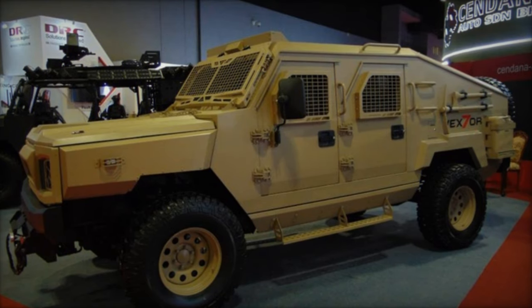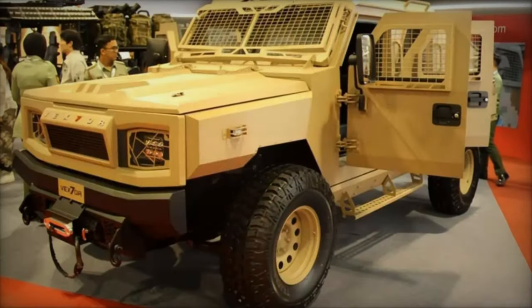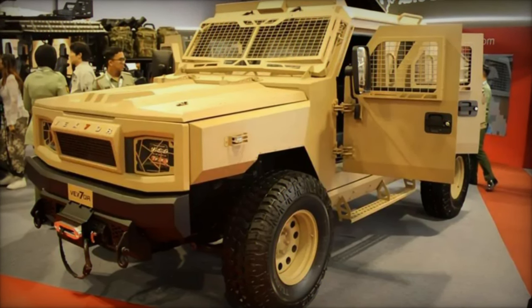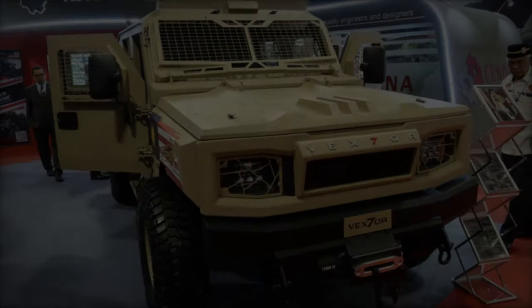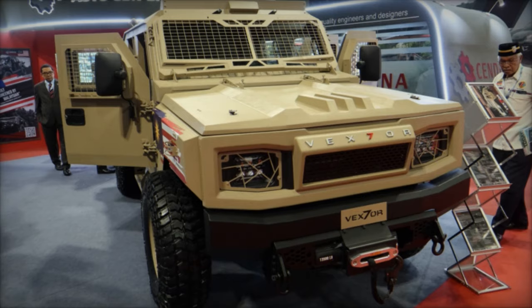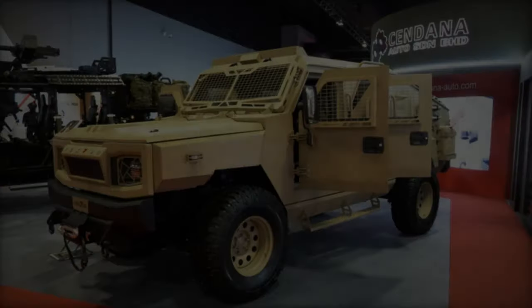In terms of mobility, the Vexter boasts a ground clearance of 300 mm, enabling it to ford depths of up to 650 mm without preparation. Equipped with a BorgWarner 4WD system and an Eaton differential lock, it guarantees maximum traction in challenging terrains, while a 13,000 lb automatic winch provides additional assistance when needed.